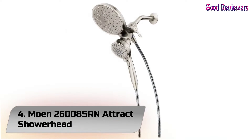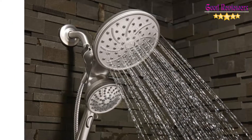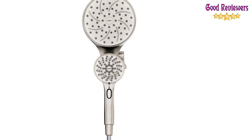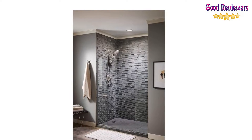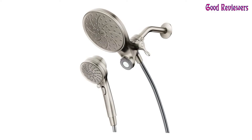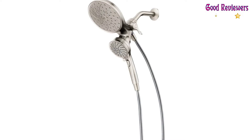Number 4: Moen 26008 SRN Attract Showerhead. Gracious and uncomplicated style features give the Attract collection an ageless yet fashion-forward presence. Tailored yet relaxed, the Attract collection is an exercise in design balance. This lustrous collection works seamlessly with today's lifestyles. Spot Resist brushed nickel finish resists fingerprints and water spots for a cleaner-looking bath. This showerhead with hand shower features Magnetix Technology with an innovative magnetic docking system.